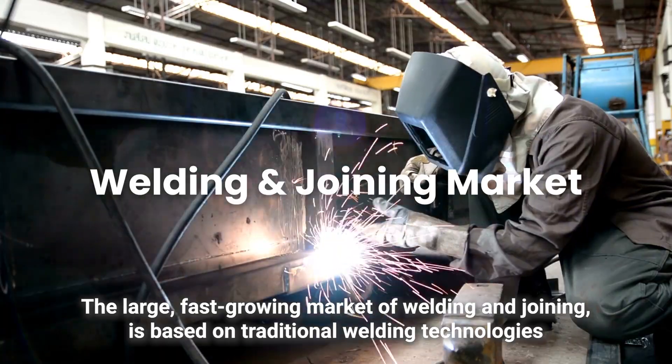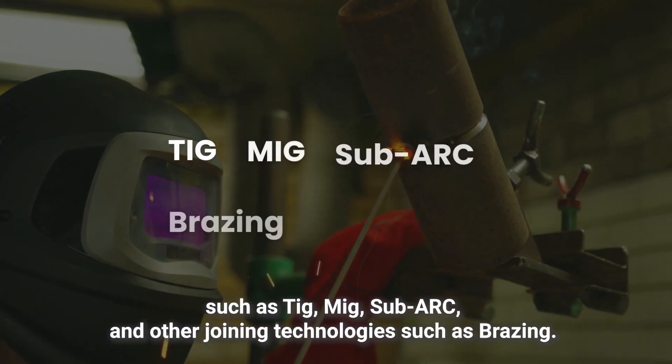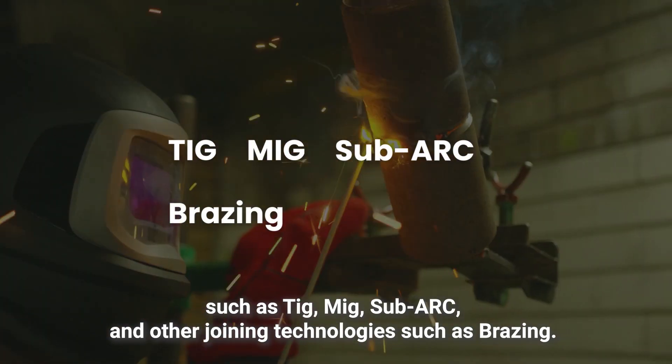The large, fast-growing market of welding and joining is based on traditional welding technologies, such as TIG, MIG, SubArc, and other joining technologies such as brazing.